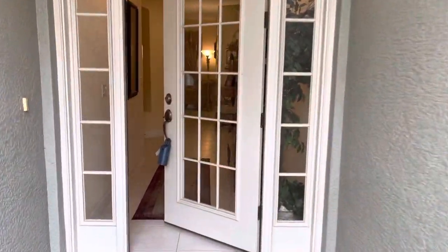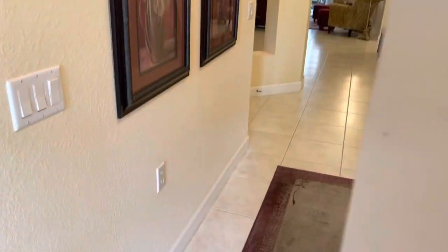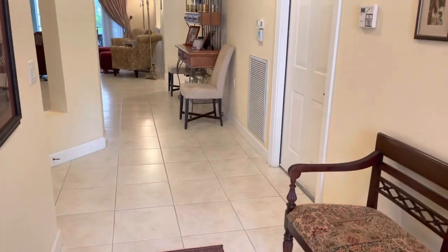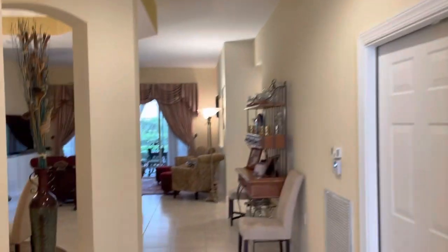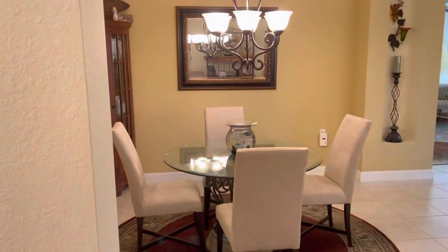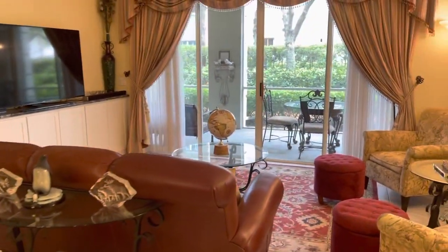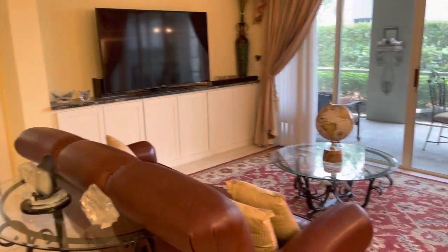Three bedrooms, two and a half baths, in immaculate condition. No carpets anywhere — all tile or pergo in the bedrooms. A beautiful foyer, all open with some ceiling details, and a lovely great room, very pleasant for Florida entertaining. Beautiful dining room. The home comes unfurnished, with a serene view out of the lanai and lots of greenery built-in in the living room.